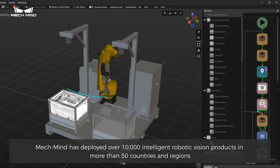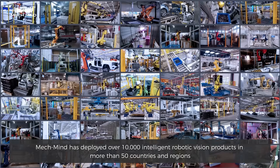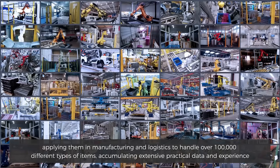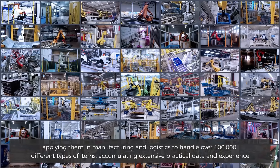MechMind has deployed over 10,000 intelligent robotic vision products in more than 50 countries and regions, applying them in manufacturing and logistics to handle over 100,000 different types of items, accumulating extensive practical data and experience.